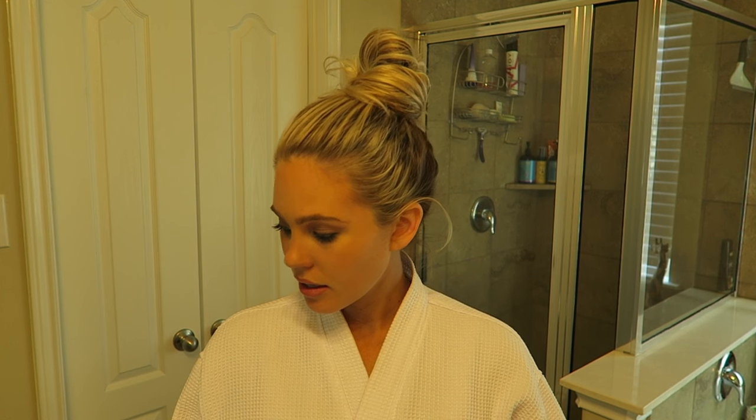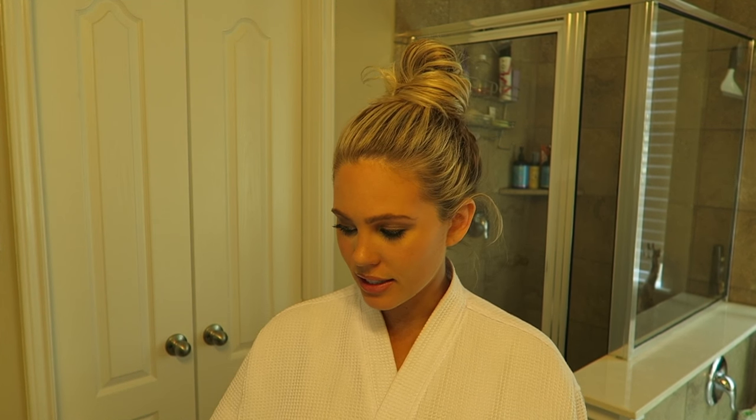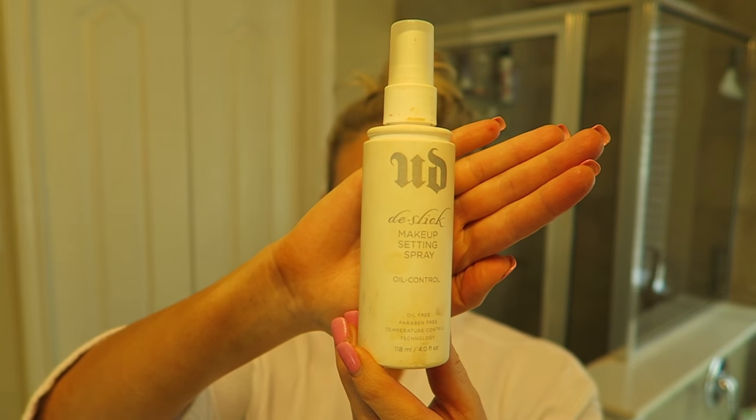I want to apologize about my nails — I was going to go get them done before filming today, but I'm also filming my pregnancy vlog and I'm waiting on my crib to arrive. It was supposed to be delivered at 10 and it's 11 o'clock now, so I just need to get this video filmed. Sorry my nails are looking really bad today.